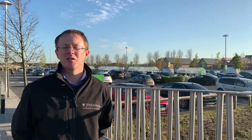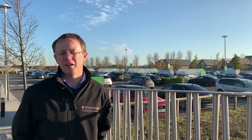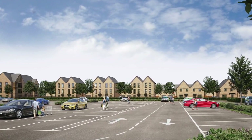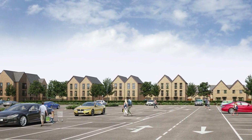Particular care has been given to the materials and architecture to ensure that they complement the current phase of development by the Waitrose car park. A strong frontage along Mill Lane has been developed with apartments at the north and three storey homes creating a rhythm before tying into the adjacent form of development.